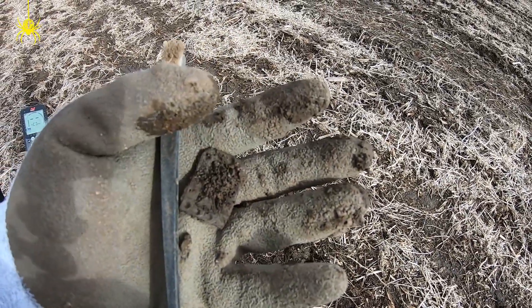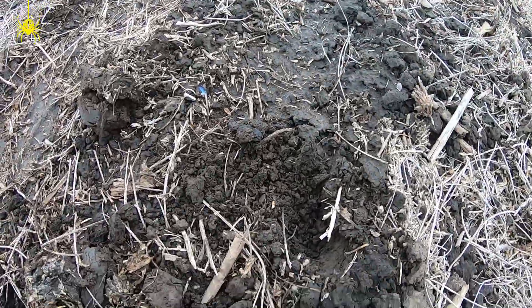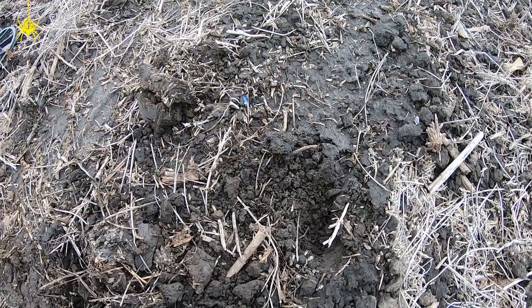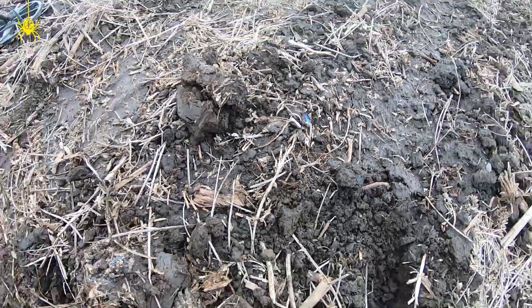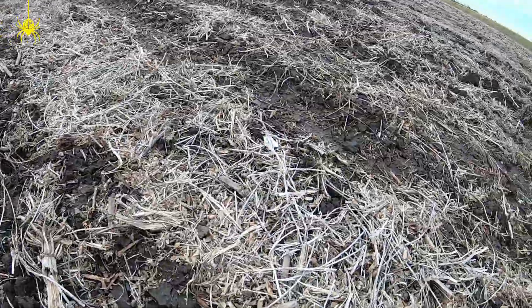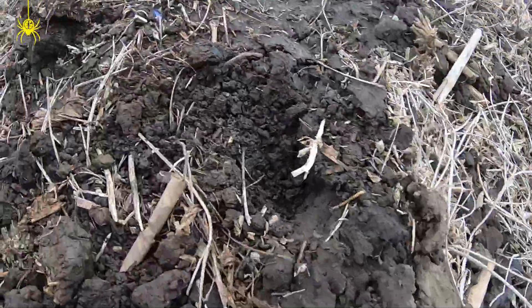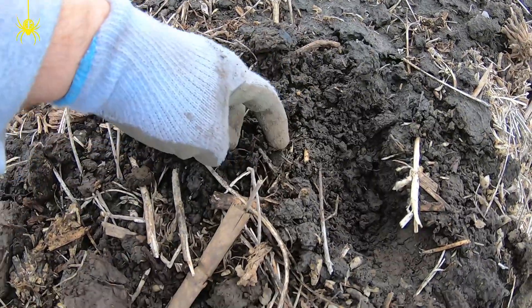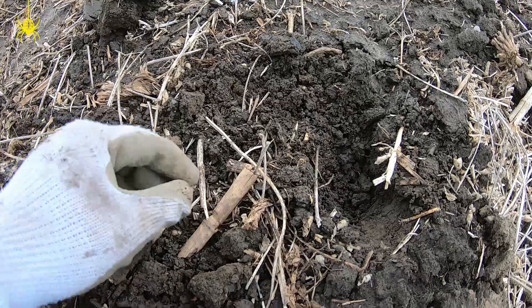All right guys, let's see what I have here. As you can see, there's all kinds of little glass all over the place — just covering the field in every direction. That's a really good sign on the home site. We have a little round object right here, let's take a look — guessing button.